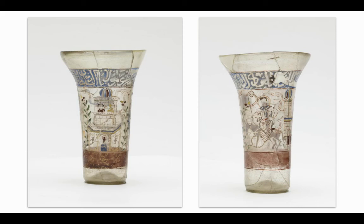The inscription on this beaker differs, as it is praising an anonymous ruler, translating to "Glory to our master," and it goes on.